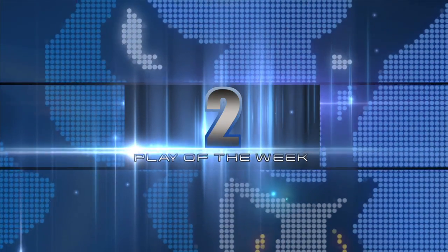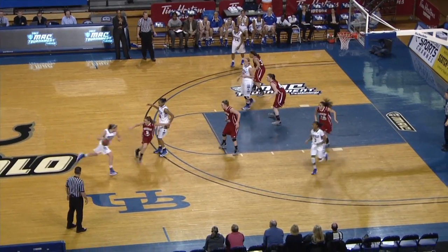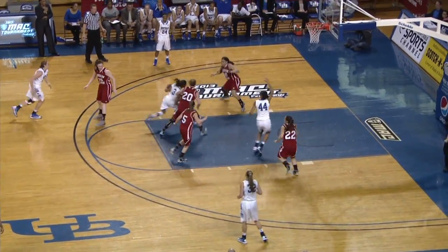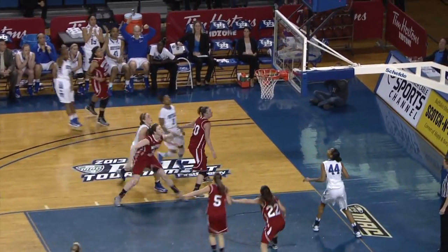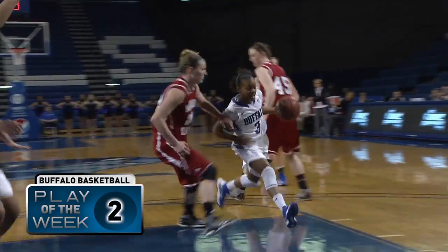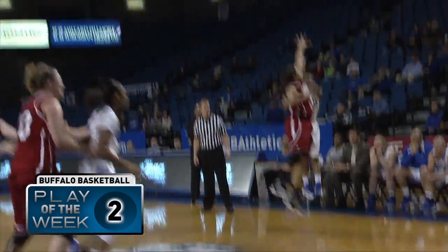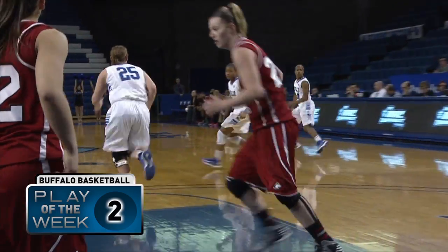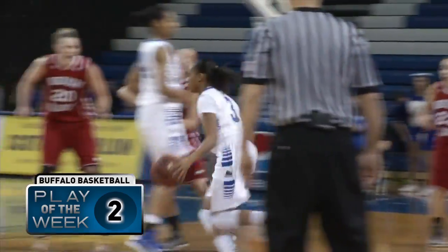Number two. Eight seconds on the shot clock. Walton will dribble to her right, she gets it to Besley. She'll drive down the lane then kick it out — Moss for three on the left side. She puts it in as time expires on the shot clock. Clutch shot from Corrine Moss and the Bulls lead by three. Besley gets a great assist there.